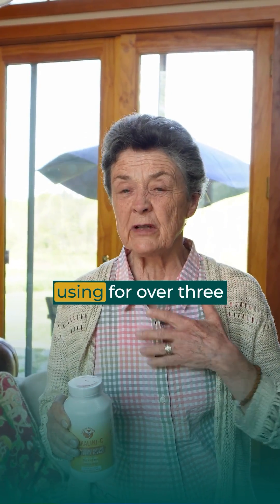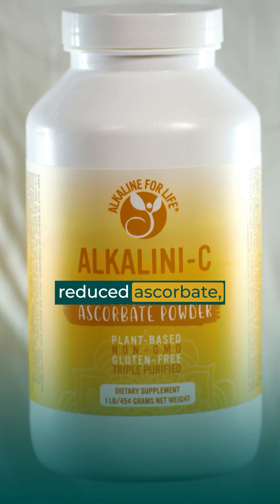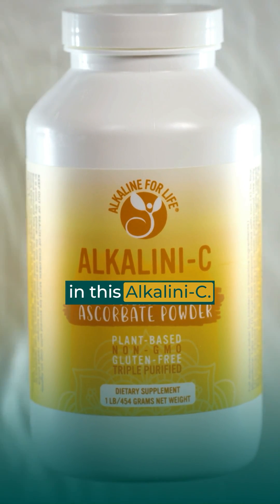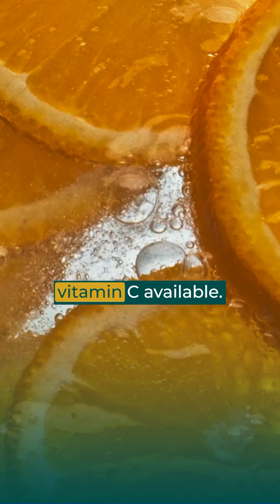The form that I've been using for over three decades is a fully buffered, fully reduced ascorbate — the most potent form of vitamin C — which you can find in this Alkalinity C. I want to tell you why Alkalinity C is the best form of vitamin C available.